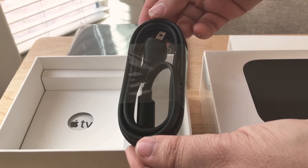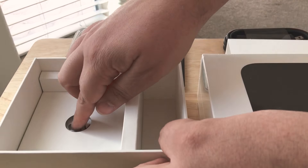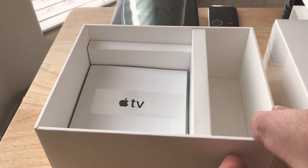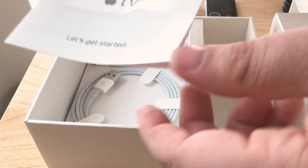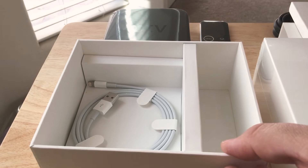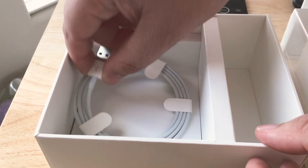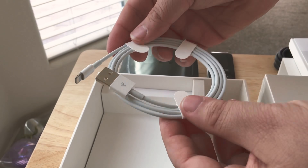Here is the power plug. And then inside here we have the Apple TV documentation, which is very small because it's very easy to set up, and a lightning cable for power.